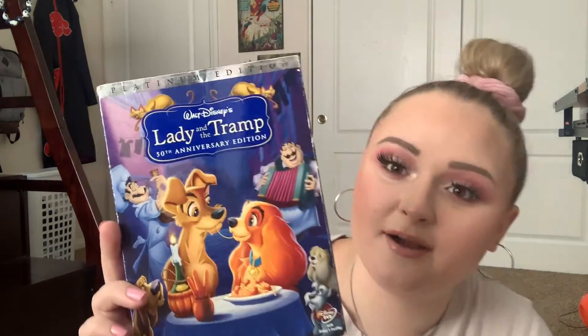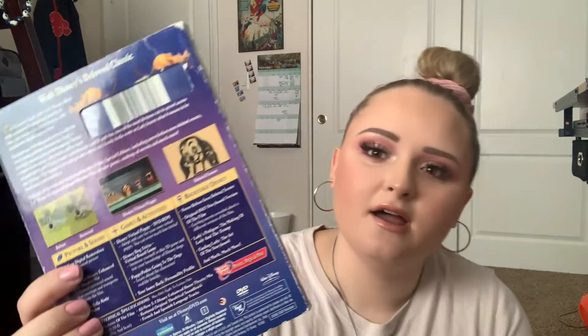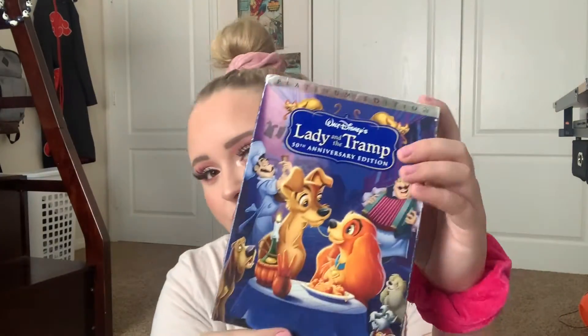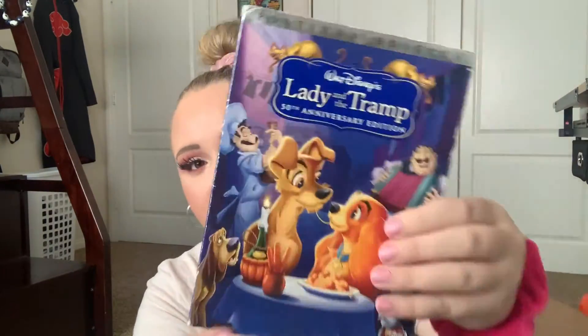The next film is The Lady and the Tramp, the 50th Anniversary Edition. Even though it's the 50th, this is still an older one — I believe we got this in the early 2000s. It's in really simple packaging with the classic paper cover.